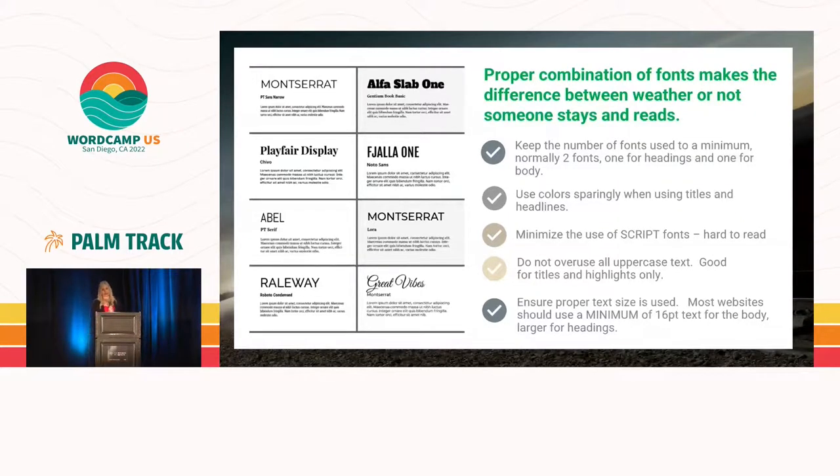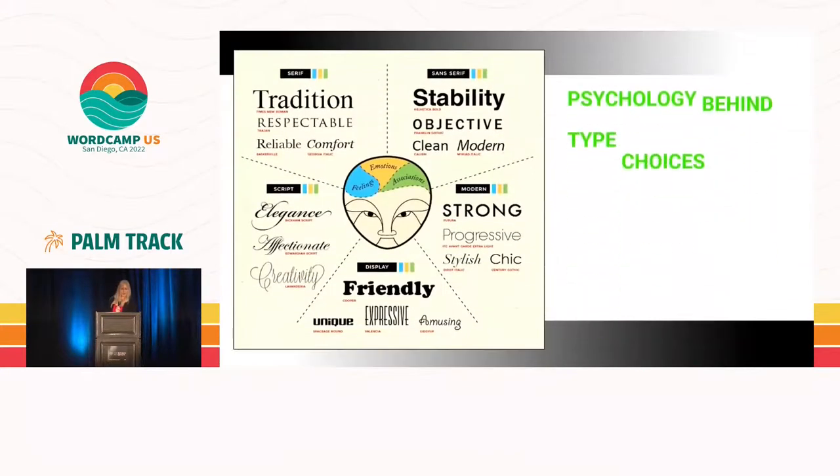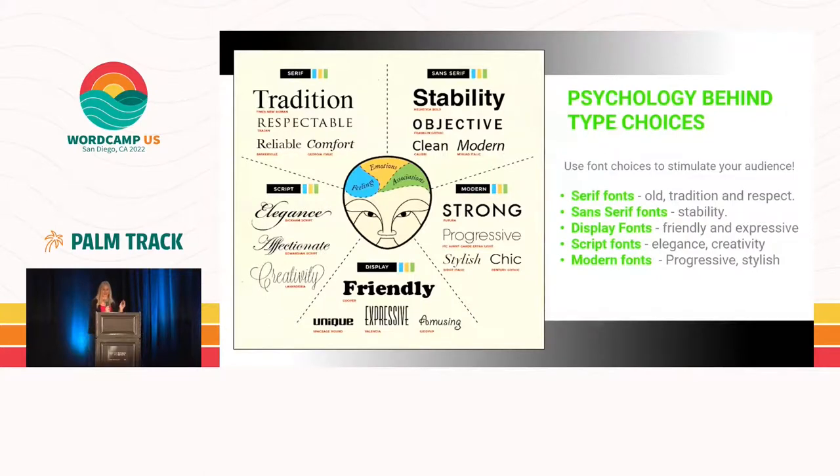Ensure proper text sizing is used — generally 16 points is a good sizing guide for fonts. There is also a psychology behind type choices: serif fonts convey tradition and respect; sans serif fonts are more for stability; display fonts are friendly and expressive; script fonts convey elegance and creativity; and modern fonts are more progressive and stylish. It's all about what mood are you trying to set. When you think about your colors and your fonts, keep asking yourself: what do I want people to feel when they come to my website?